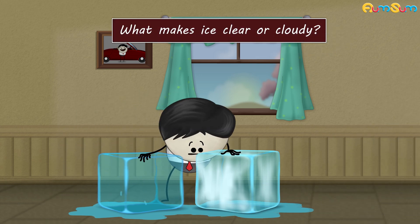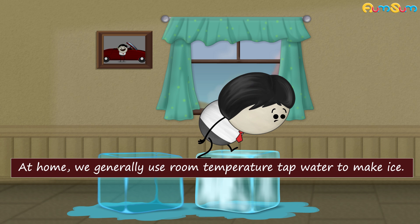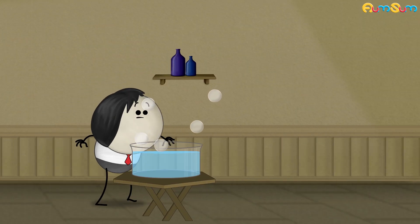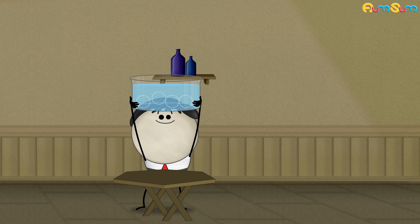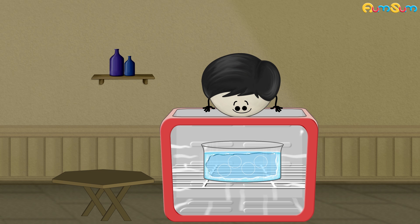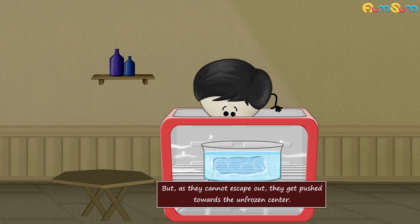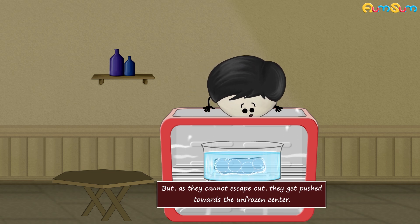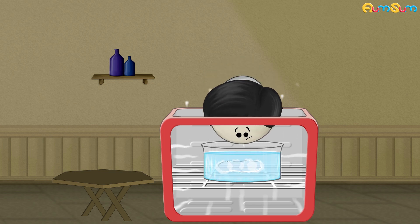What makes ice clear or cloudy? At home, we generally use room temperature tap water to make ice. At room temperature, water has many dissolved minerals, gases, etc., which are invisible to our naked eyes. On freezing this water, its temperature starts dropping and ice starts to form from outside. Hence, the minerals and gases no longer remain dissolved. But as they cannot escape out, they get pushed towards the unfrozen center. Eventually, when the center freezes, the trapped minerals and gases become visible, making ice cloudy.